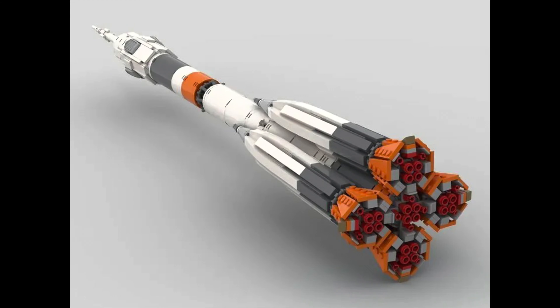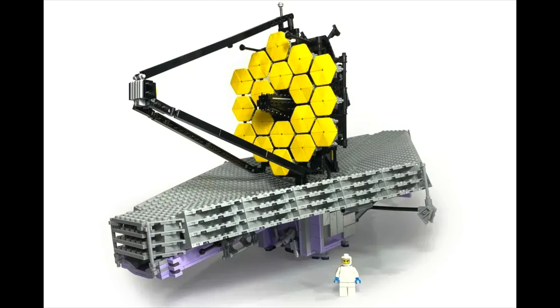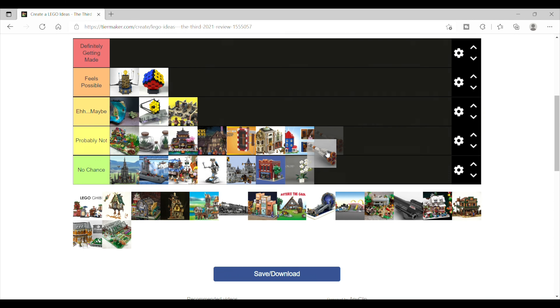Then we have the Soyuz Rocket, which follows the same thought process as the James Webb Telescope. I do think the James Webb Telescope feels more likely of these two, so I'll say this one is probably not.